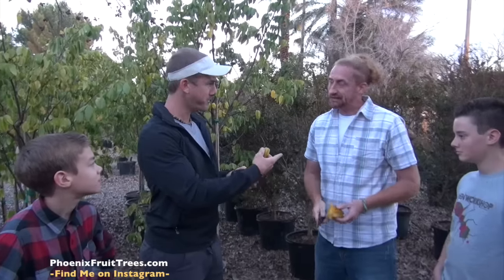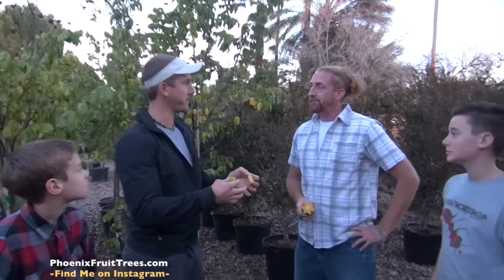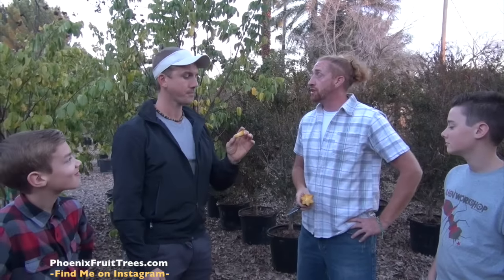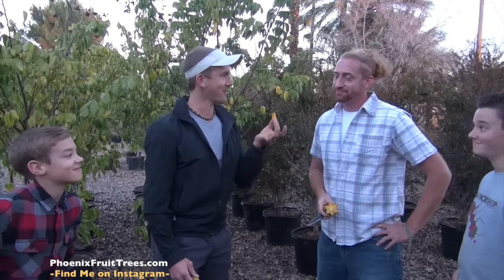I can eat 20 of these a day. If you ever go to Whole Foods and there are no more starfruits, it's because I was grazing through the store. I love starfruit and I have four trees in my yard. My one in the front yard is going crazy — it was in a three-gallon pot and now it's like a 35-gallon size, just in a year and a half. They grow very well. I love this.